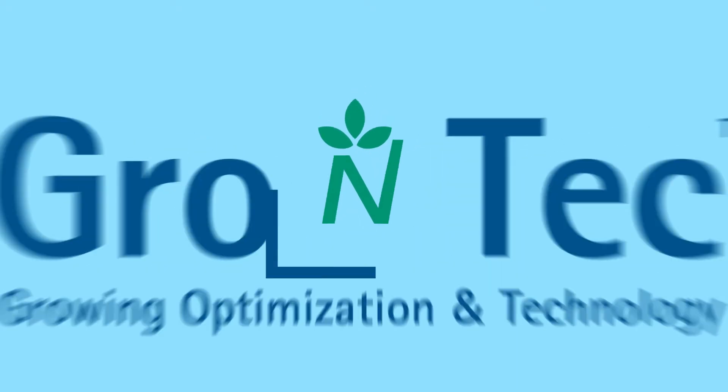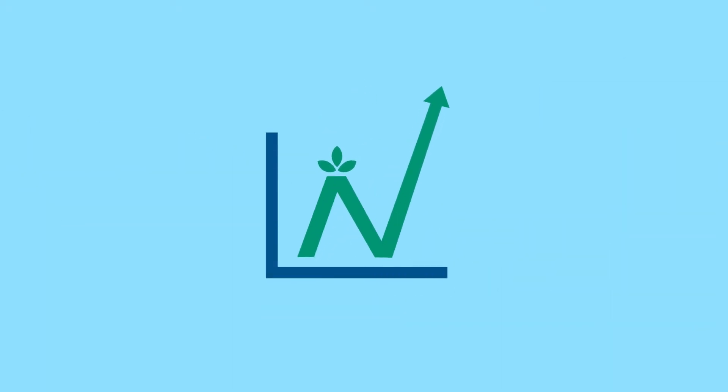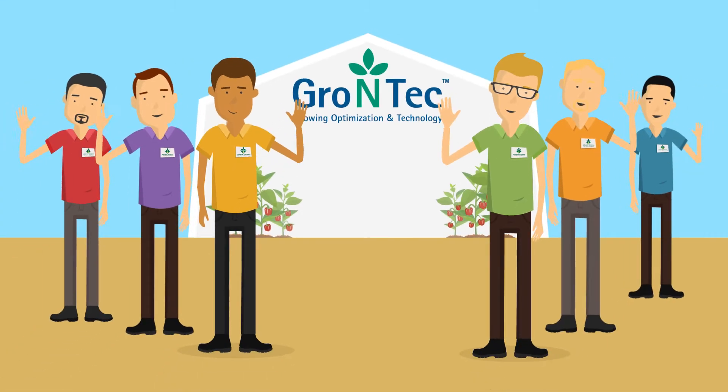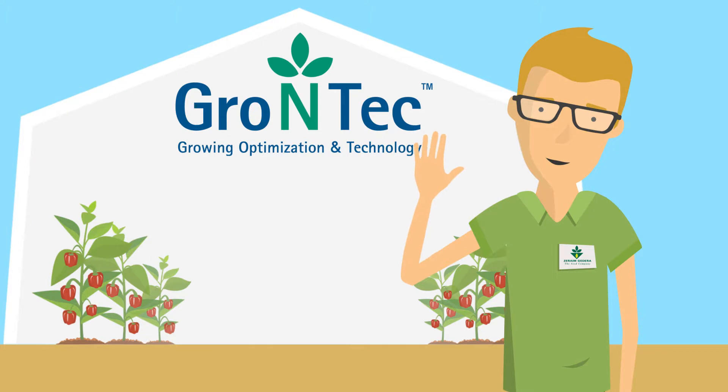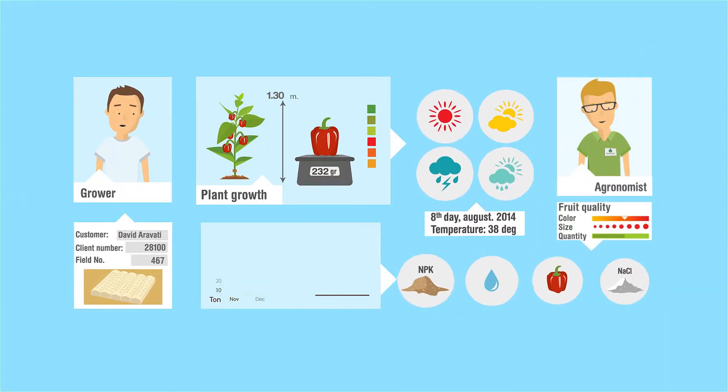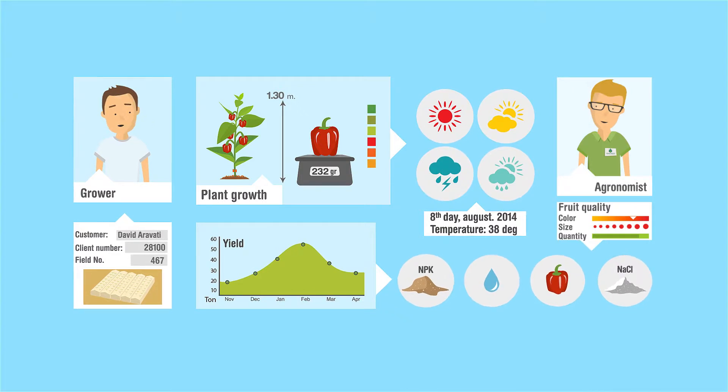A service that helps you to manage your crops more effectively and maximize your profits. Please meet our team of agronomists. One of us will accompany you throughout the season, continuously following your crops and making recommendations according to the unique Grow & Tech pepper protocol.